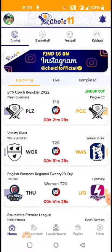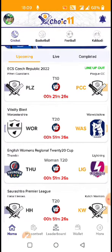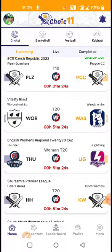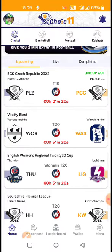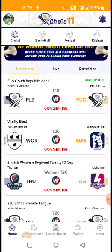I will show live withdrawal for today on Choice 11. There is a live option showing live withdrawal of 30,000 rupees.